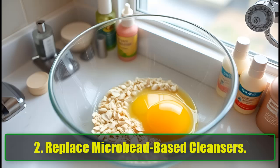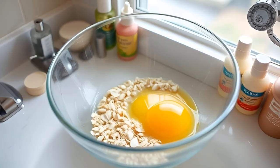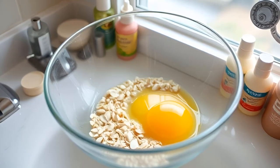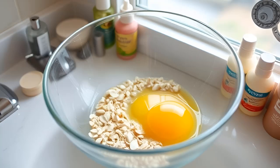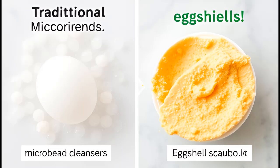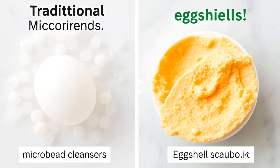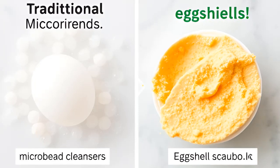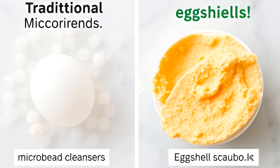Replace microbead-based cleansers. Many commercial exfoliating cleansers contain harmful microbeads that pollute our oceans. Fortunately, eggshells offer a fantastic, eco-friendly alternative. By crushing dried eggshells and mixing them with egg whites, you can create a rejuvenating exfoliant that promotes healthy skin. Not only is this solution gentle on the environment, but it also helps restore your skin's youthful glow.